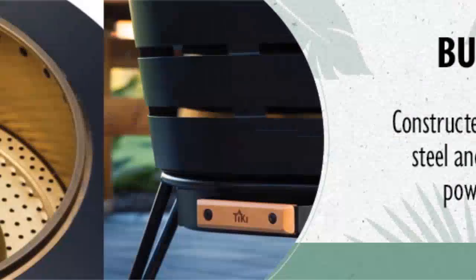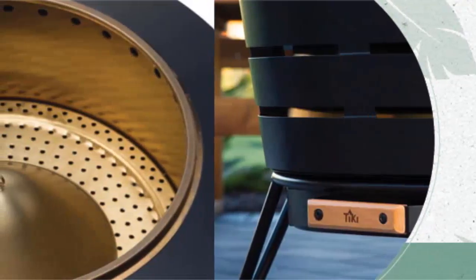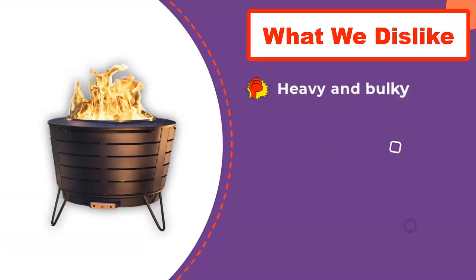The fire pit has a diameter of 25 inches with 16 inches depth. Along with the fire pit, you get one Tiki brand wood pack to fuel the fire. A single match will provide a full flame within 5 minutes and will last for 30 minutes. You also get a quick start guide to help you with the installation process.